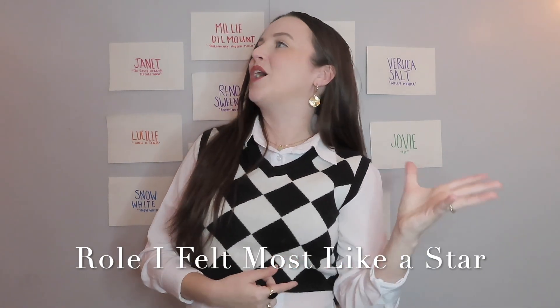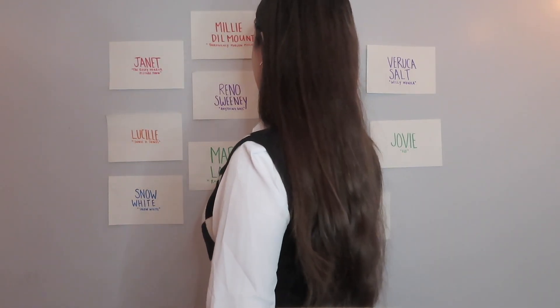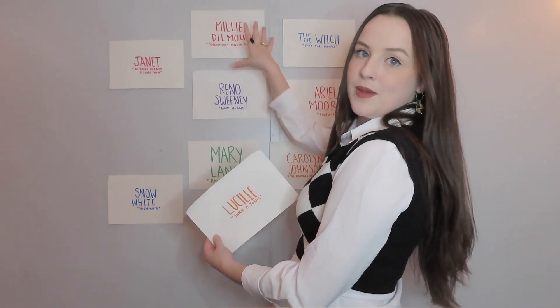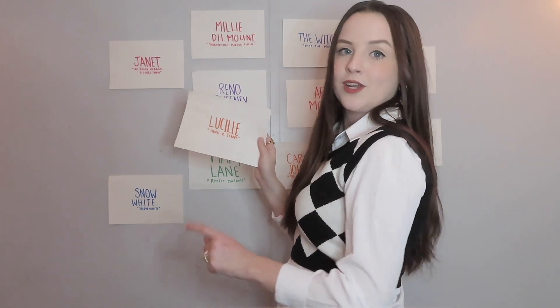Role that I felt like a star. I feel like a star a lot, so this is kind of hard. Most of these I felt that way. But Lucille definitely stands out — Junie B. Jones, if you haven't seen the musical. This was one of the most fun things I've ever done. She is such a star in her own right. The show is called Junie B. Jones, but might as well just be called Lucille the Musical, as far as she knows. I had a great director that I was really close with, and I just felt like a star. It's definitely bordering with Reno and Millie as well, because if you've ever played them, you felt like a star. But we're going to go with Lucille.